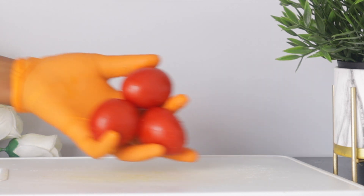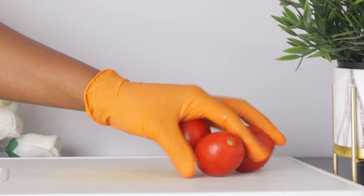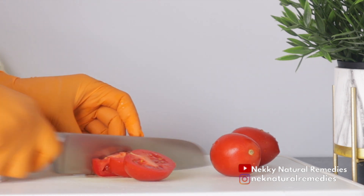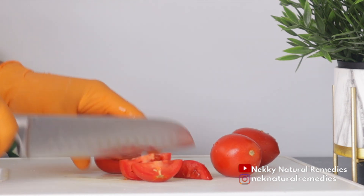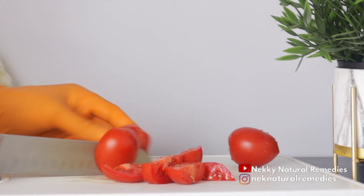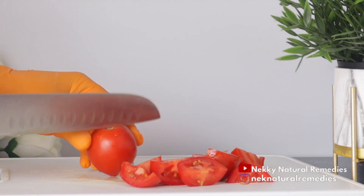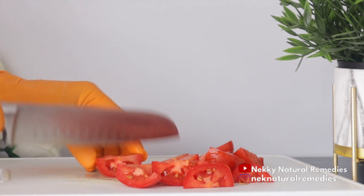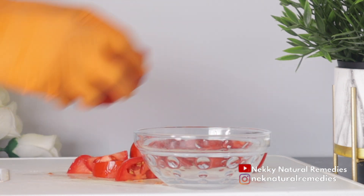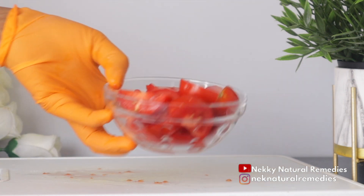The first ingredient is tomato. You can choose to remove the seeds or use the whole tomato. Tomatoes are an excellent source of vitamin C — they boost your immune system, stimulate collagen production, and the high contents of potassium and vitamin C help transform dull skin and restore glow. Tomatoes also have lycopene, a strong antioxidant that fights free radicals and helps reverse signs of aging, giving you plumper skin with reduced fine lines.